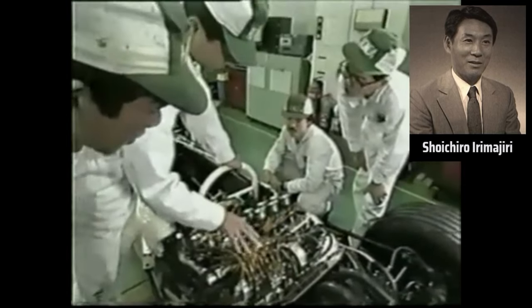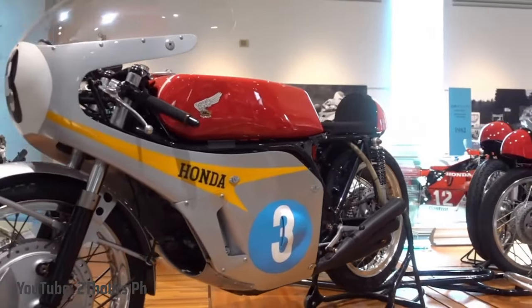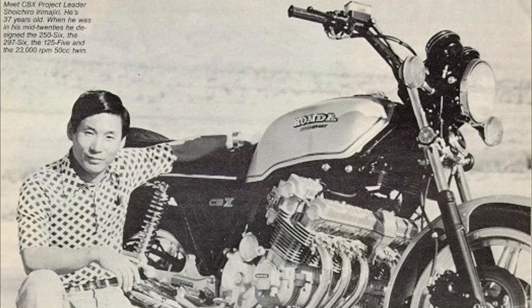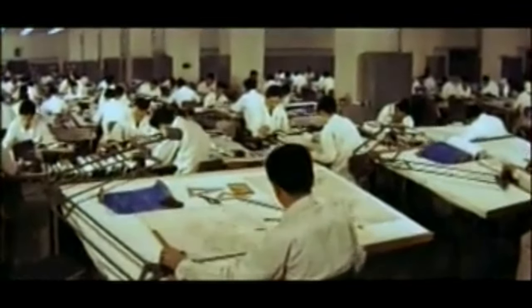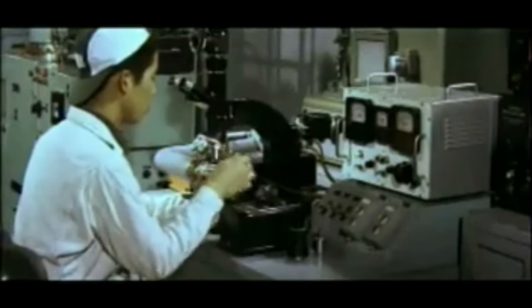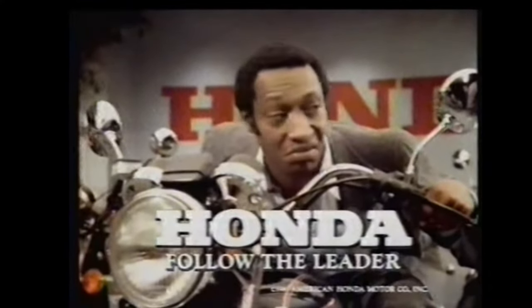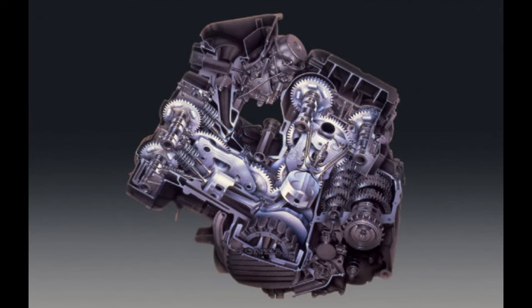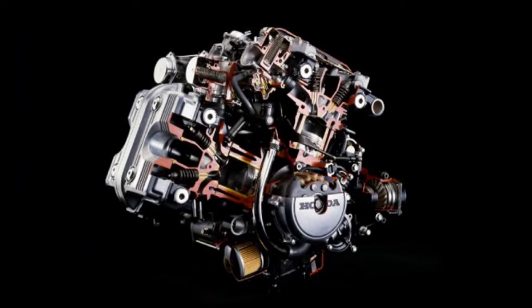Irimajiri had designed Honda's V12 Formula One engines and their successful five- and six-cylinder race bikes of the 1960s. He also oversaw the development of the first Goldwing prototype and the CBX1000. Irimajiri assembled a development team to work on concepts for V-twins to compete with Yamaha's successful Viragos. Months later, Honda's top management took a sudden turn, stopping the V-twin project and directing Honda R&D to develop a new line of V4s. Project leader Iseo Yamanaka said the choice of V4 engines was driven by their distinct character and originality, because other manufacturers were focused on inline engines and V-twins.